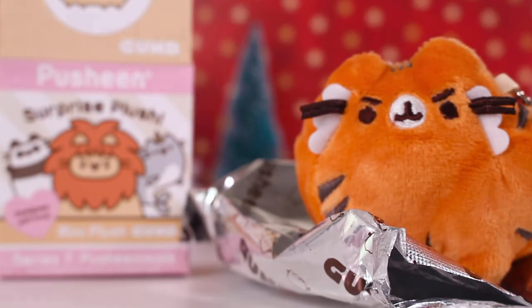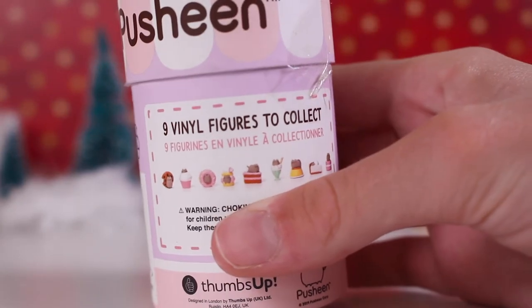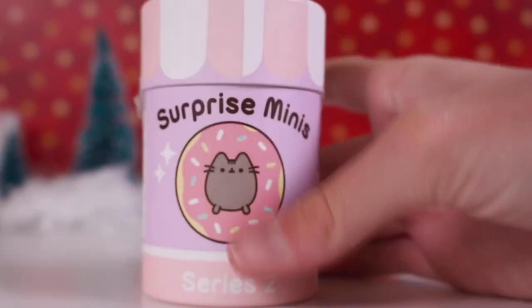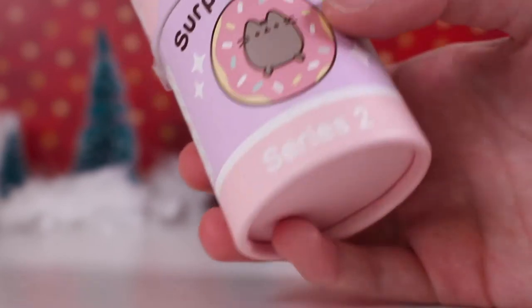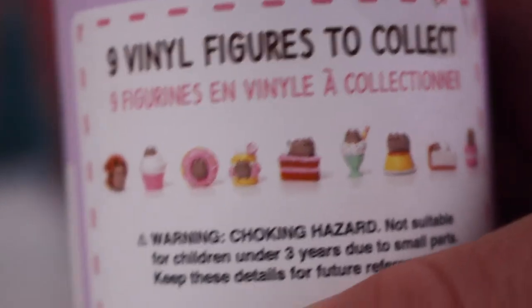The last but not least toy I got was another Pusheen item - little vinyl figures that you can collect and they're all food themed, like desserts. All the Pusheen designs are so cool and the packaging is really pretty. This one is a surprise mini with a donut on the front and cool colors on the packaging - it is series 2.